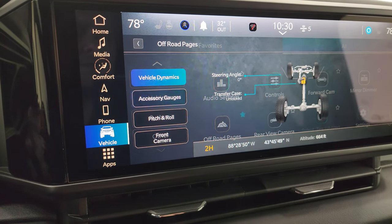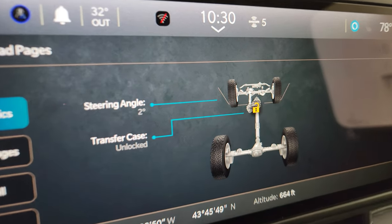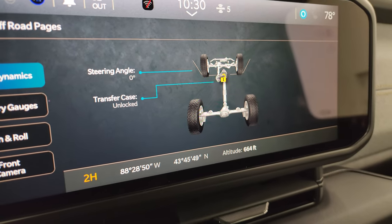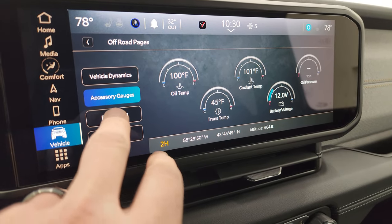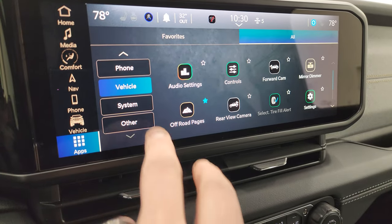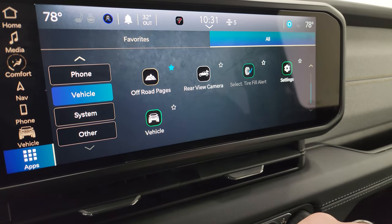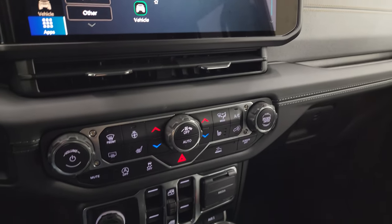You also get the off-road pages, which are pretty cool. You get your steering angle as you turn the steering wheel — the tires actually turn on screen and the angle changes. You get your transfer case status if it's locked or unlocked, latitude, longitude, and altitude. You also get all your accessory gauges, pitch and roll, and then you can go to that front camera. Other apps let you make different driver profiles and more.